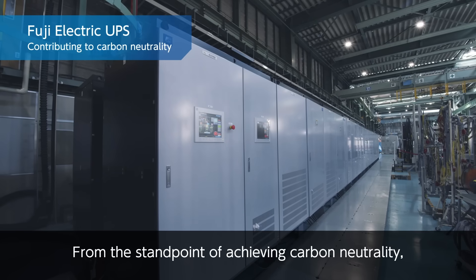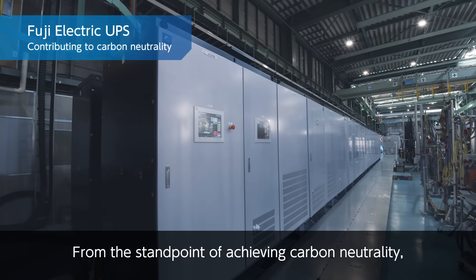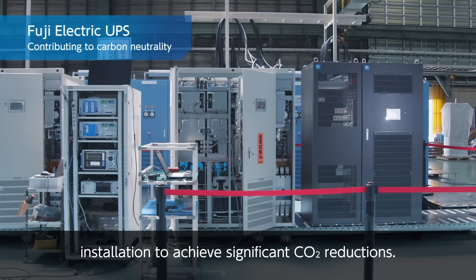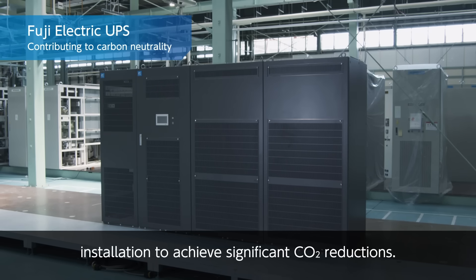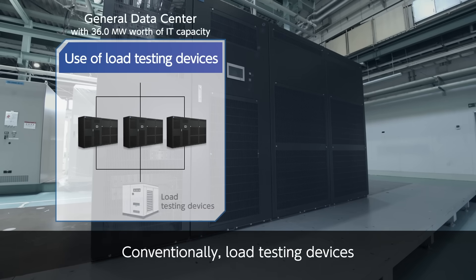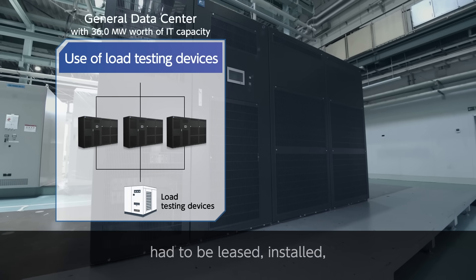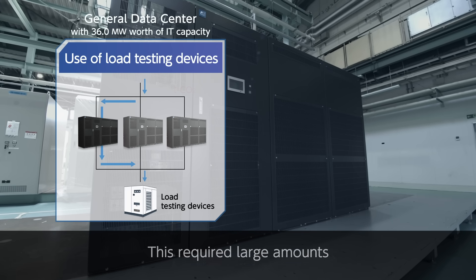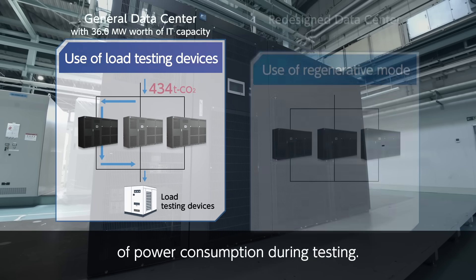From the standpoint of achieving carbon neutrality, we performed load testing before shipping and during installation to achieve significant CO2 reductions. Conventionally, load testing devices had to be leased, installed, and then subsequently removed, which required large amounts of power consumption during testing.